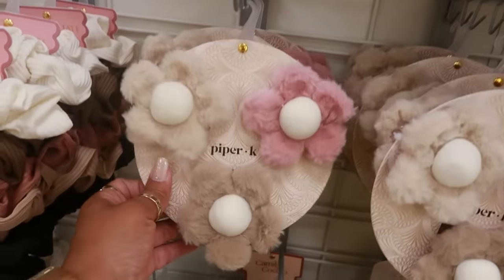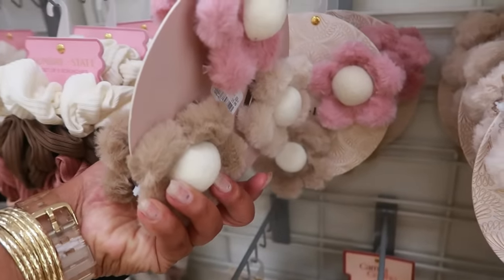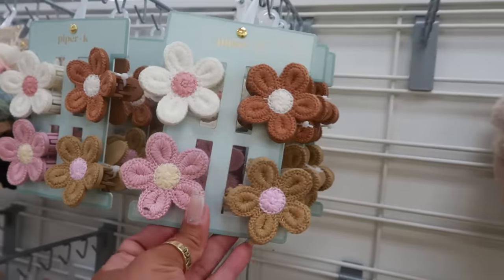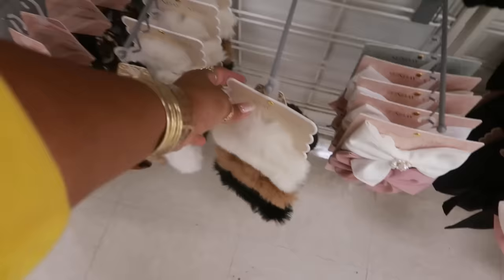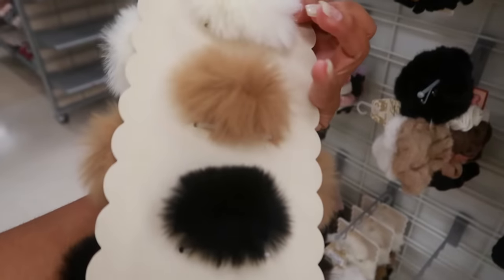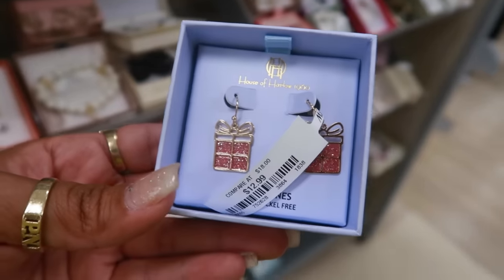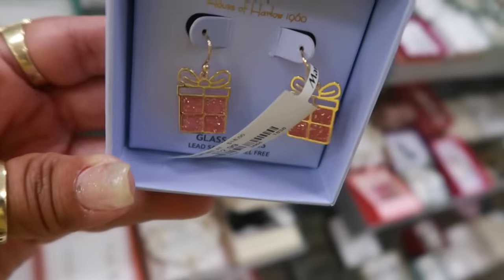The little fall hair pieces are coming out now — they've transitioned out the Halloween ones. These are $6 and it's furry on both sides. These ones are $8 — Sunday State clips with fur on them. For $6. And look, we have some Christmas earrings by House of Harlow for $13 — little presents.